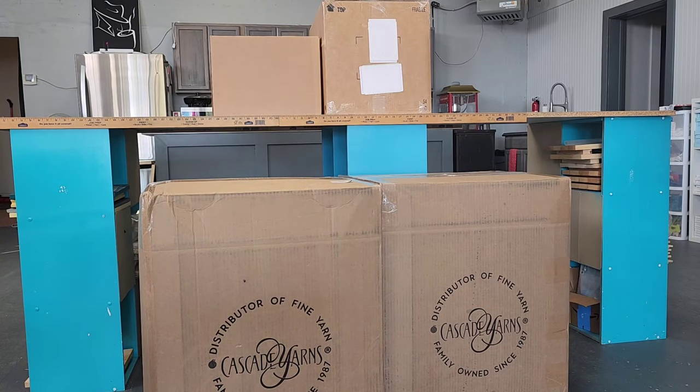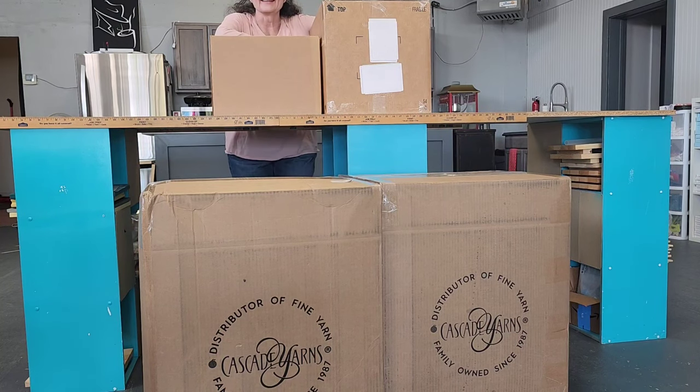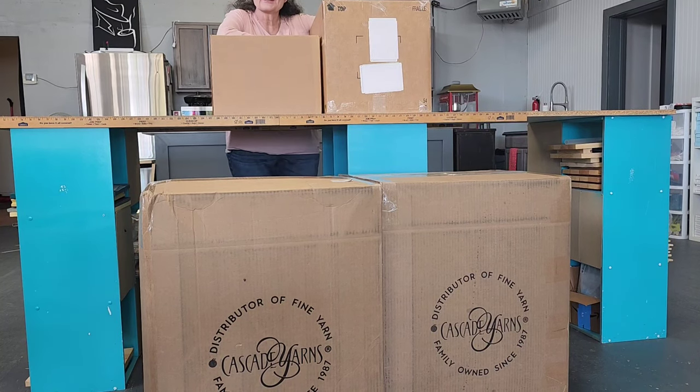What is all this? This is our first ever yarn haul from Cascade Yarn — this is our first order of yarn for our brand new yarn shop. I know I've been giving you guys hints, talking about it here and there, and this is it. This is the beginning of our yarn shop. Let me show you where it's going to be before we start opening boxes.